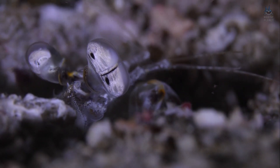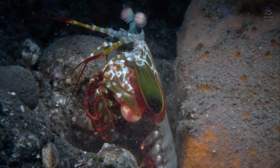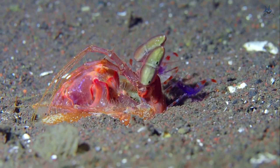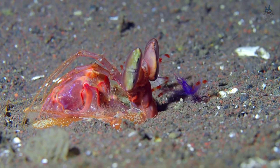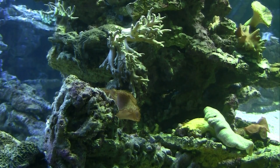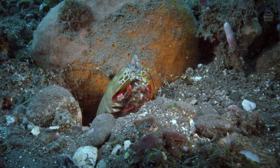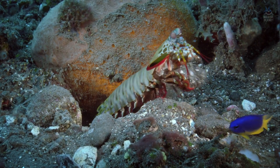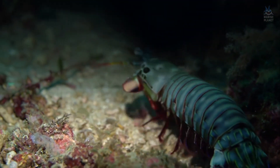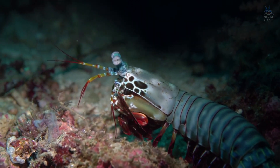Their life cycle adds another dimension. Mantis shrimp larvae drift in the plankton, developing into fierce predators only after months adrift in the open ocean. This stage exposes them to predators and currents, yet it also ensures wide dispersal. Populations can colonise new reefs far from their origin, carrying their weaponised genetics into fresh ecosystems. Once settled, juveniles carve burrows into sand or rubble, beginning the cycle of predation anew. Their longevity — some species live for over 20 years — is unusual among crustaceans and allows for repeated refinement of hunting territories and strategies across decades.